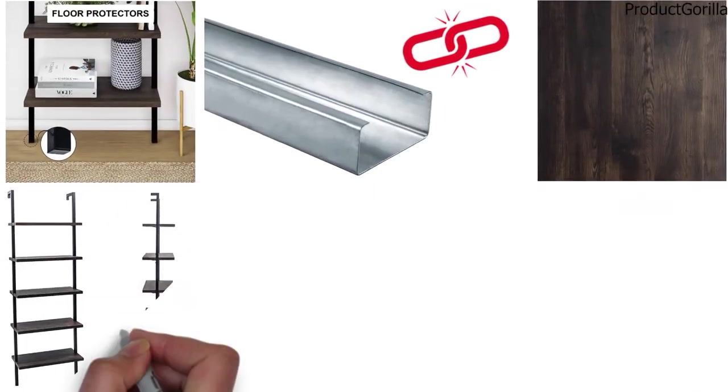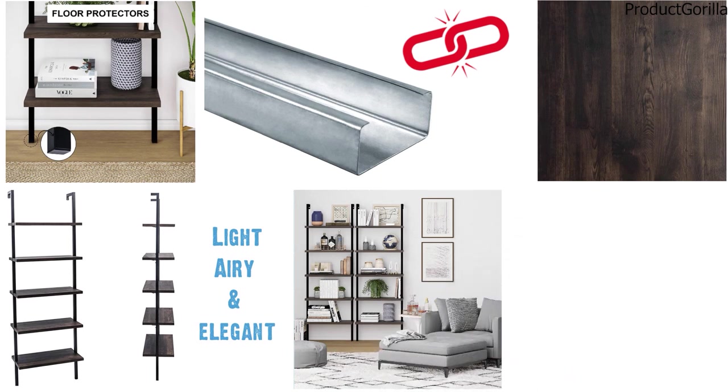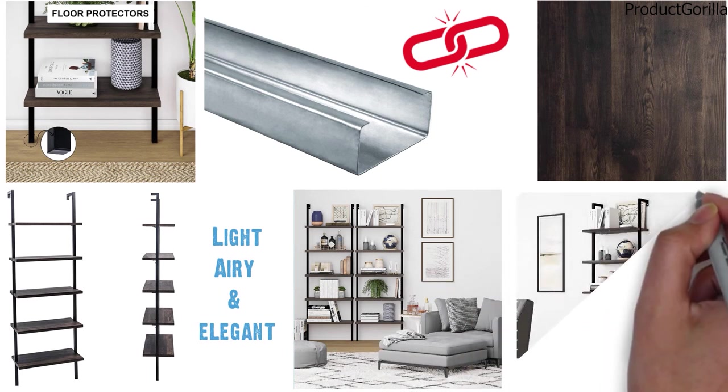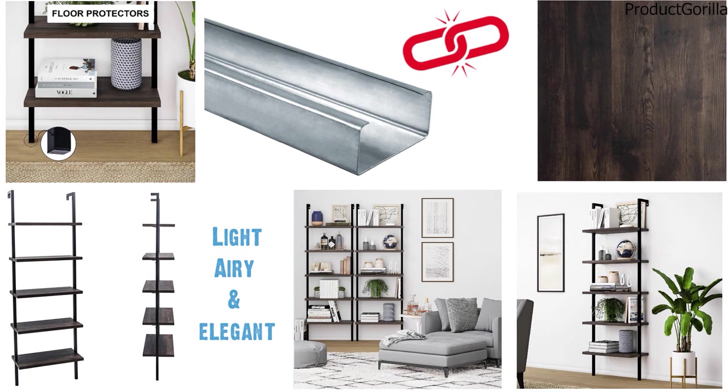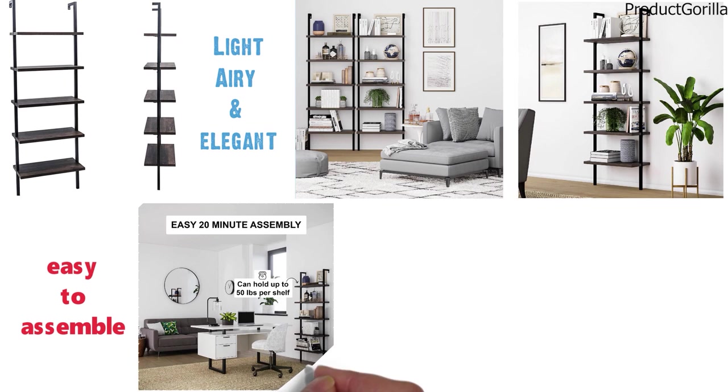The minimalistic style of this light, airy, and elegant five-tier bookcase easily fits your home office or living room. The open shelving structure will not put weight on a visual space in a small apartment. It also features an easy-to-assemble option that you can mount to any wall to further release floor area.